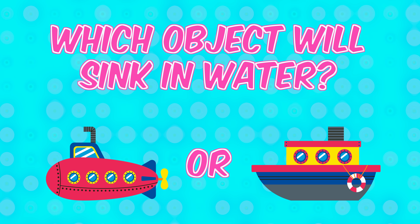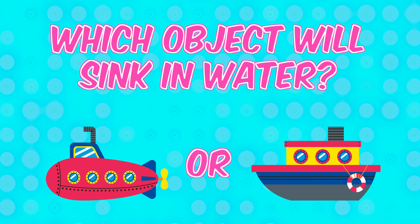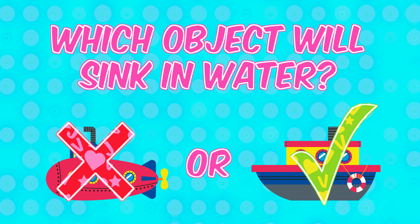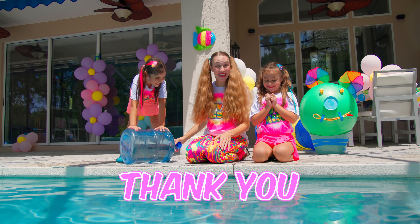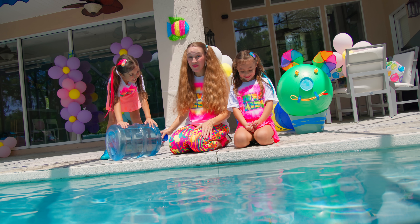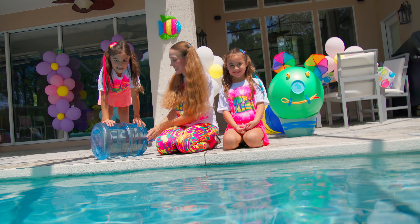It floats! Which object will sink in water — a submarine or a boat? The boat! Great job! Thank you! Let's go! Will it sink or float? It floats! Yeah!